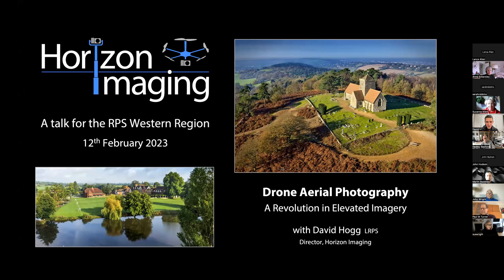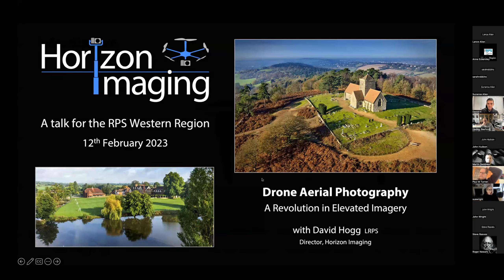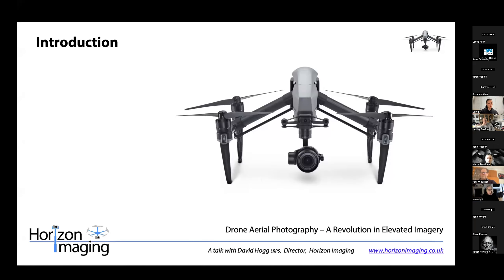Recording in progress. I'm going to click 'Got It' rather than 'Leave Meeting' because that would be rather disappointing. It's a pleasure to be here - it always feels a bit weird giving a talk staring at a computer screen with no one else in the room, but I know you're all there and I'm really looking forward to sharing my passion for drones with you all.